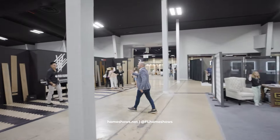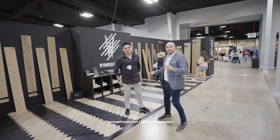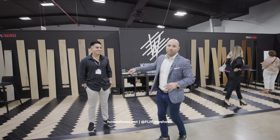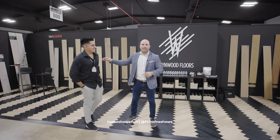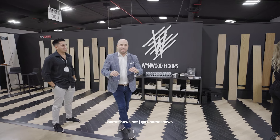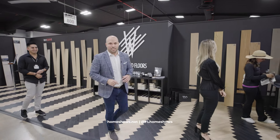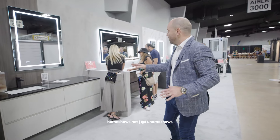Wynwood Floors — they are the exclusive gallery of Riva, a product from Spain with a long, rich history of manufacturing wood floors. Talk to Jonathan; it's a family business. They are not only knowledgeable but have some of the top products for you to discover for your home. Vanities are a great way to ultimately change your entire space.